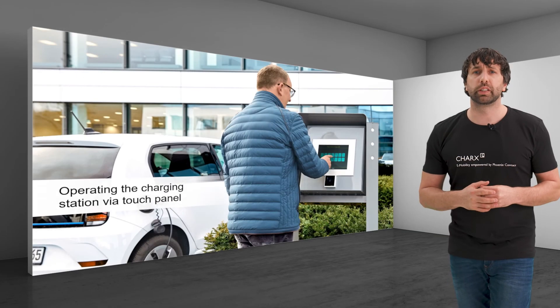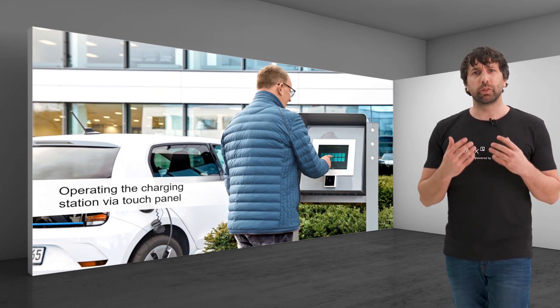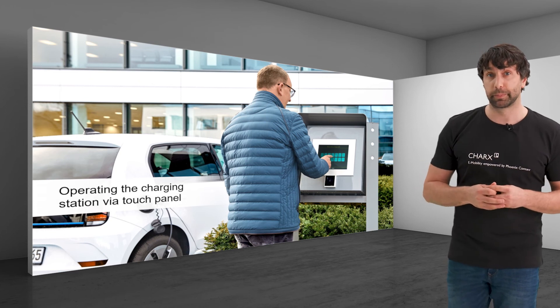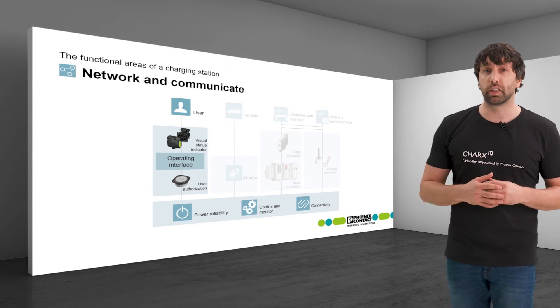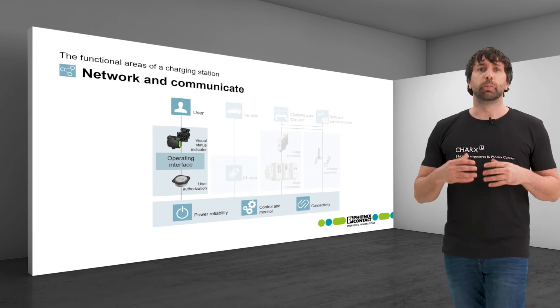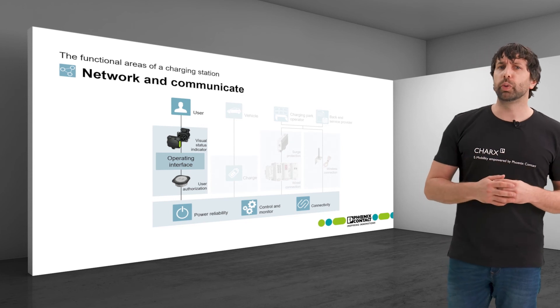Some charging park operators want to make the charging process more transparent and convenient for their customers via a graphic user interface. In these cases, touch panels are integrated into the charging stations or terminals providing the charging status, payment data, or current energy values. Depending on the business model, advertisements can also be shown during the charging time.